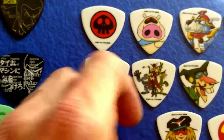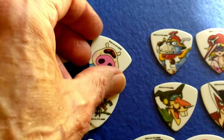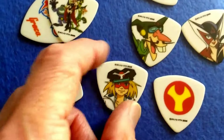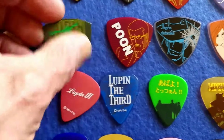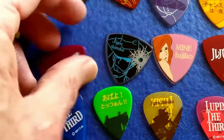Let me just turn these over now so you can see the other side — the back side for Yadaman, which is Greco sponsored. Moving over to the Lupin, you can see Lupin is exclusive — it has no other sponsorship other than its own. It says Lupin III on all of these picks here.